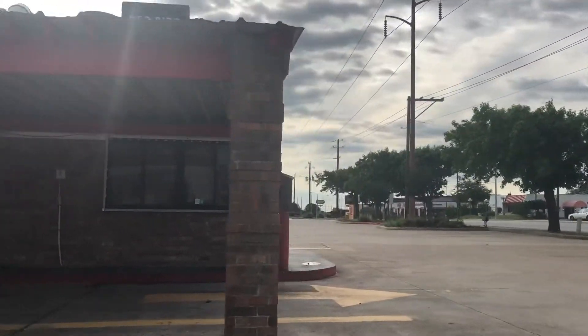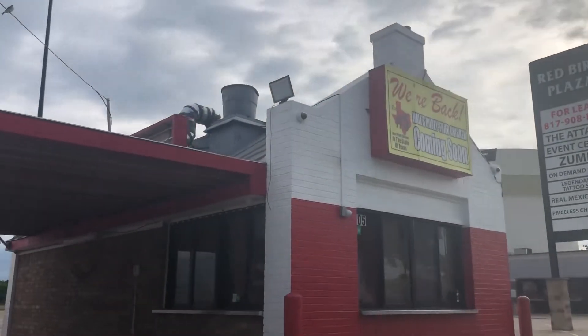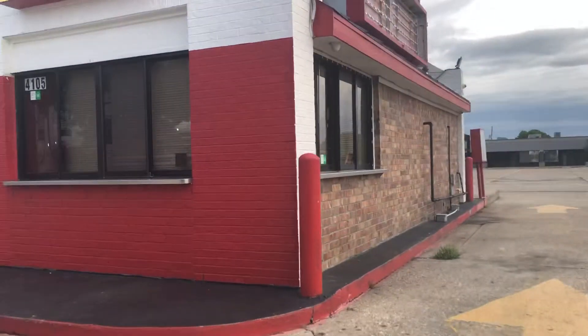If you know what it is, let me know in the comments. It's a funky old place and they're about to get it going again, so hopefully they'll be able to stay in business.